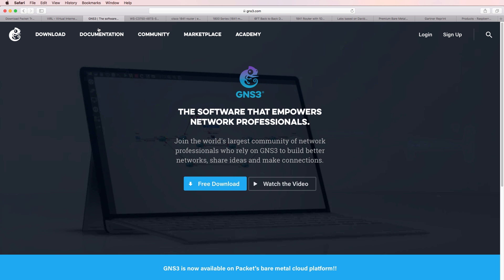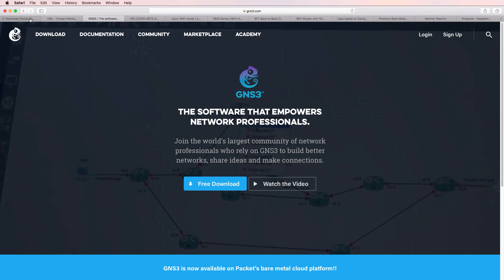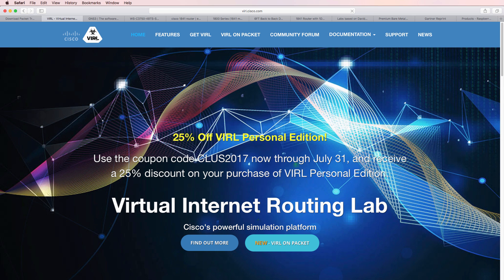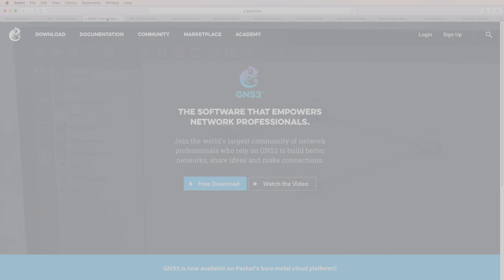But moving forward, have a look at GNS3, Packet Tracer, or Cisco VIRL, because once you've understood how physical interfaces work, it's much more productive to use virtual network devices such as GNS3.